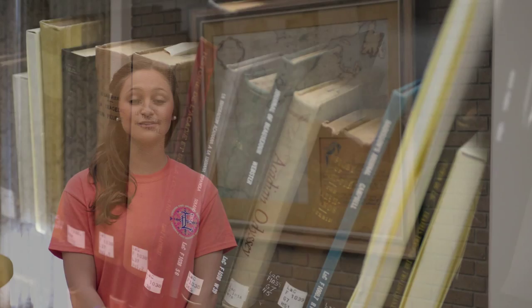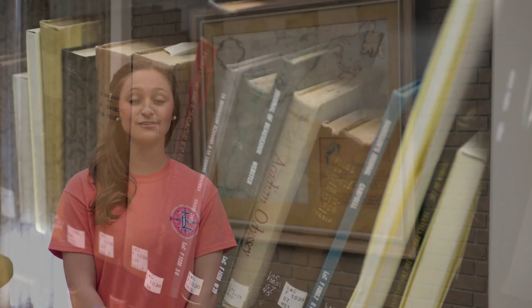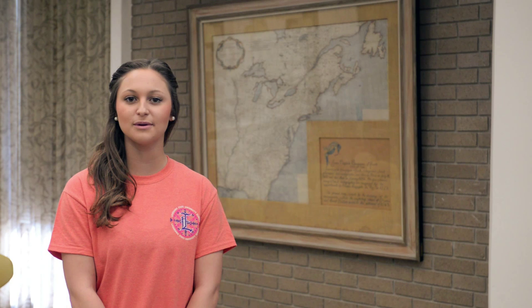Sabatier gave the map to Estelle Perrot, who was the first registrar of LSU Eunice. In a phone interview with her, she said the map was too big for her house, so she decided to give it to the university to be included in the Sabatier collection in 1967. It was found in cypress and still hangs on the wall in the Louisiana room to this day.